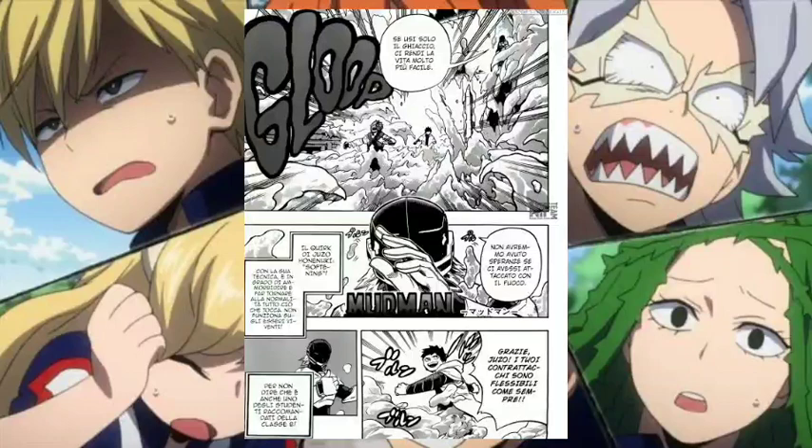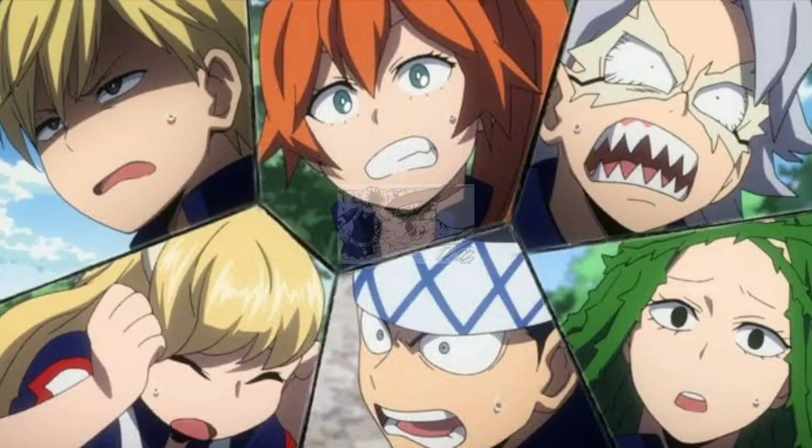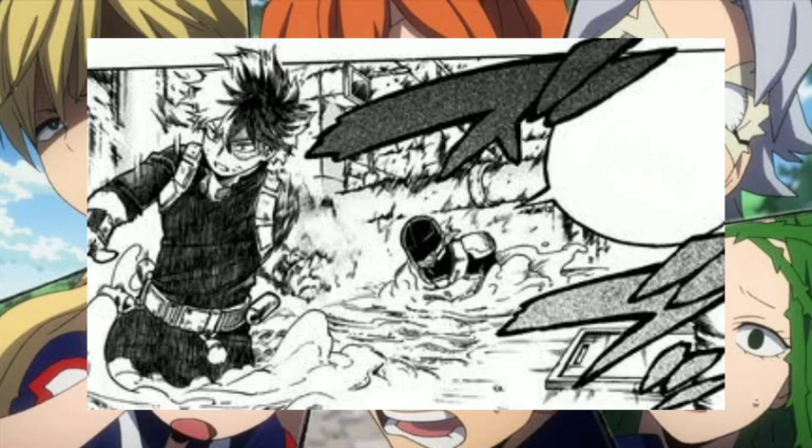Up next is Juzo Honenuki, and his quirk is Softening. Juzo's quirk allows him to soften any non-living things he touches. For example, he can touch the ground to make it similar to quicksand, which hinders the mobility of opponents. He can also swim through the softened material. If he makes contact again with the softened material, it reverts back to its original state.